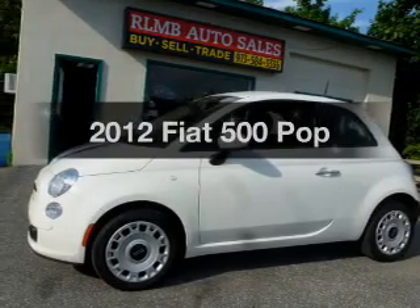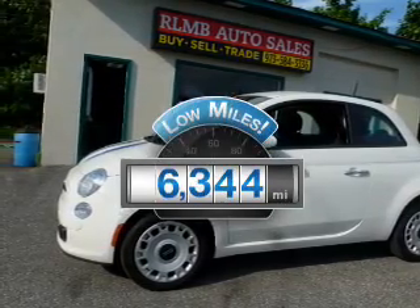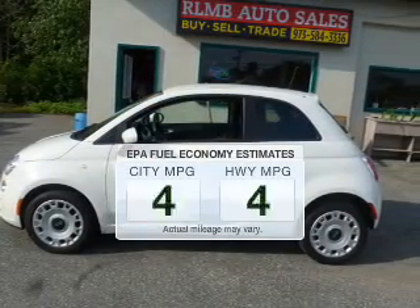If you're looking for an automobile with great attributes, look no further. A low odometer reading makes this vehicle a great value at this price. Save your money.